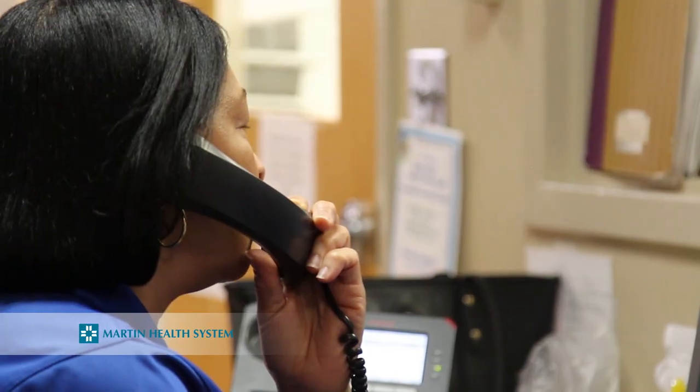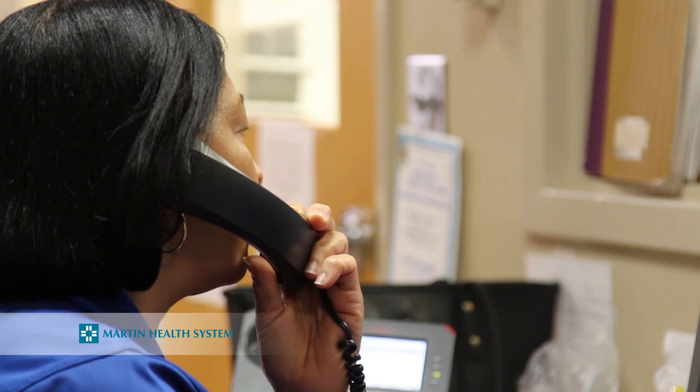If someone doesn't place an order because they want us to send pre-select meals, we will. When a patient is admitted, the nurse makes a designation that a patient is either going to utilize room service or not. If they don't utilize room service, they get a pre-select meal. If they're utilizing room service but they don't call, we'll call them just to make sure they didn't forget to order a meal.